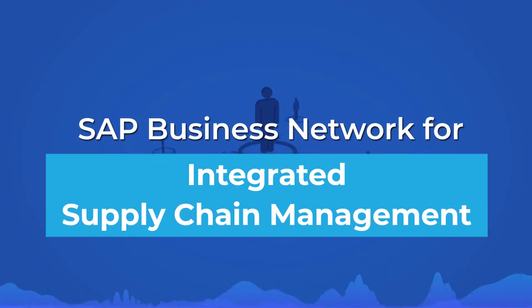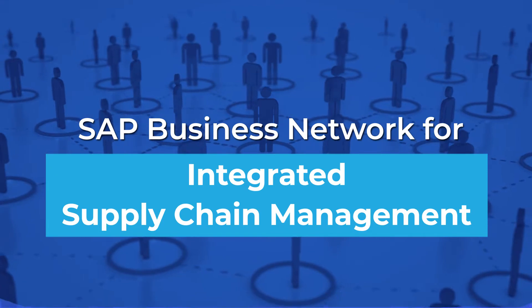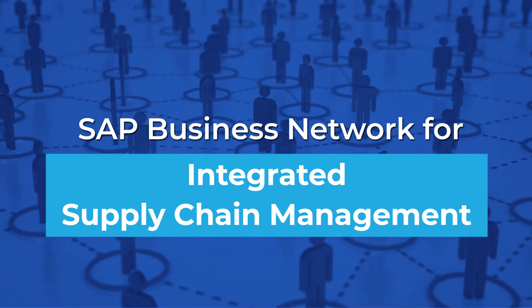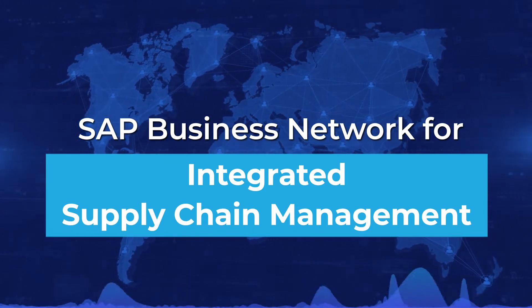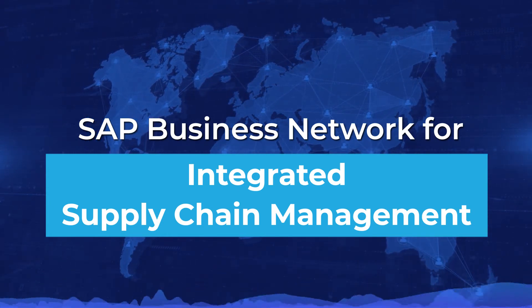SAP Business Network for Integrated Supply Chain Management. Consumer behavior is a highly dynamic and critical aspect of a business. With changing consumer demand patterns, companies are motivated to focus on tapping into extended partner networks to provide the needed service levels, enhancing service delivery and capabilities.